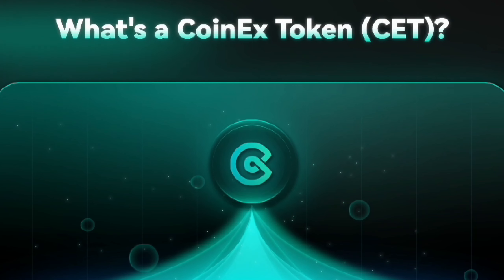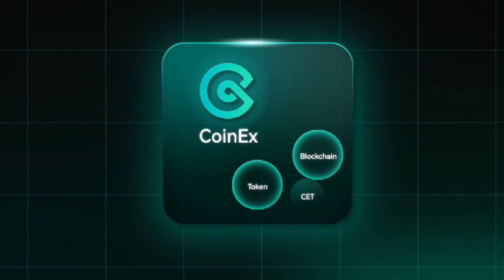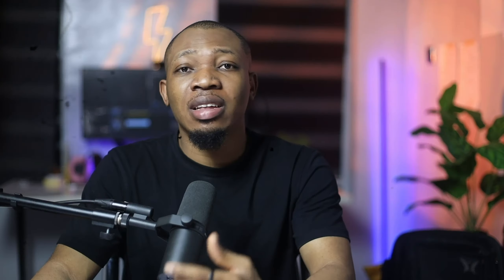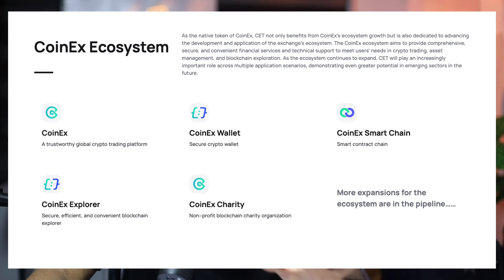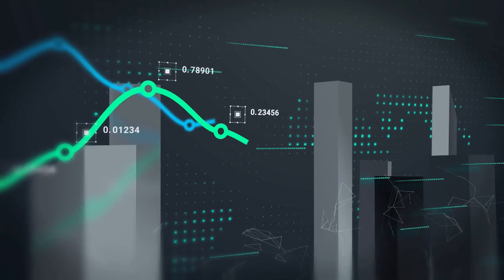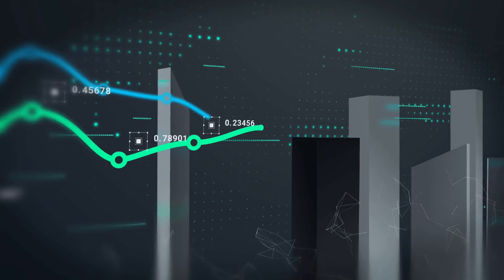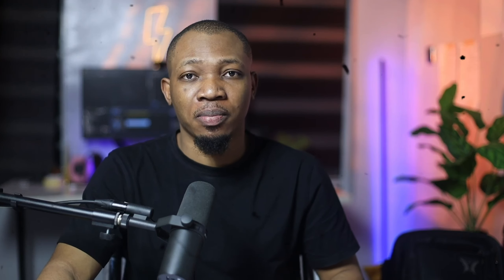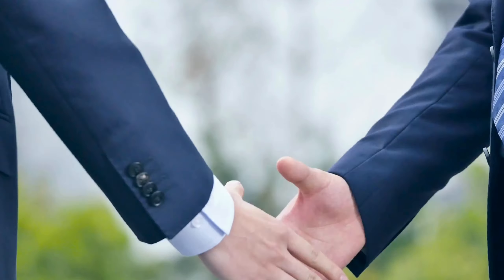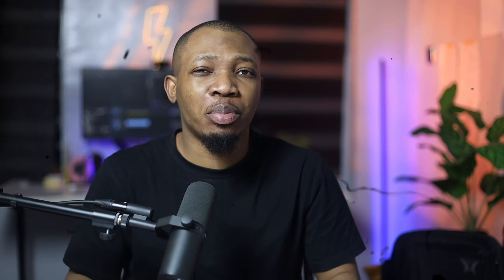CET, or the CoinX token, is the native token of CoinX, a leading cryptocurrency exchange. But it is more than just a token — it is the lifeblood of the entire CoinX ecosystem. CET has a symbiotic relationship with CoinX: as CoinX grows, so does the value and utility of CET, and as CET becomes more valuable, it attracts more users to the CoinX platform. Basically, it's a win-win situation for both token holders and the exchange.